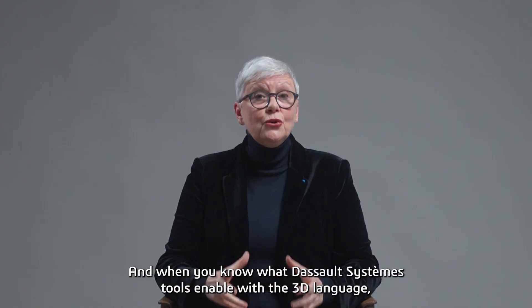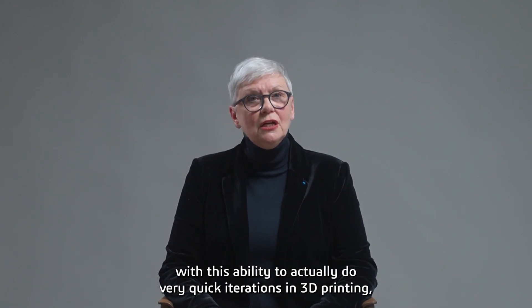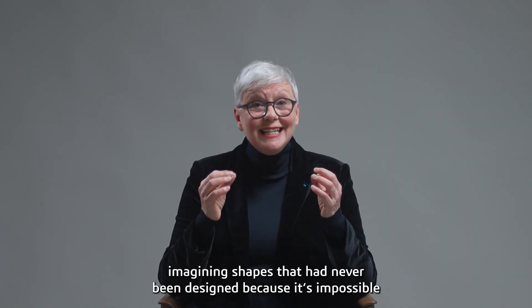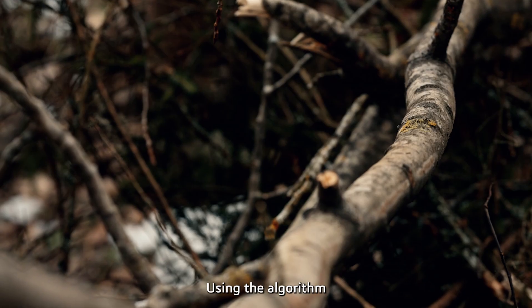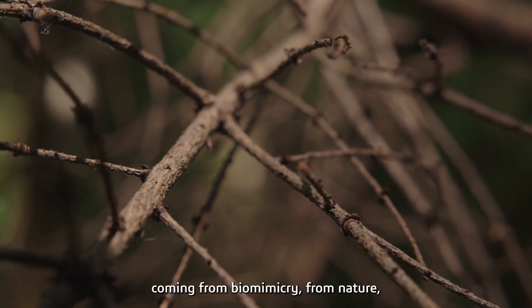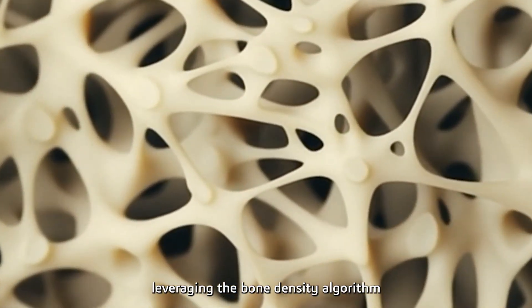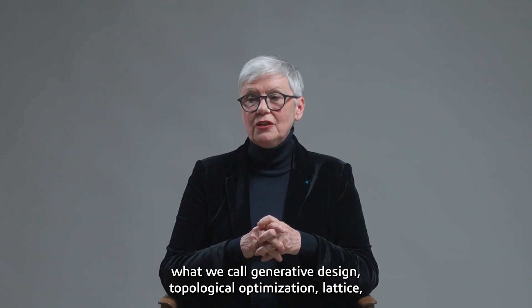When you know what Dassault Systems tools enable with the 3D language — with this ability to do very quick iteration in 3D printing — you can imagine shapes that have never been designed because it's impossible to draw those shapes. Using algorithms coming from biomimicry, from nature, leveraging bone density algorithms — what we call generative design, topological optimization, lattice.